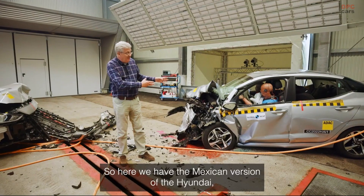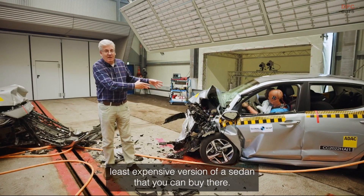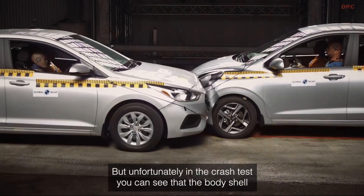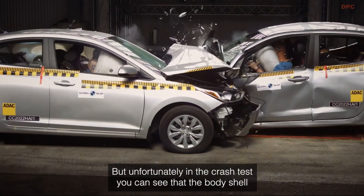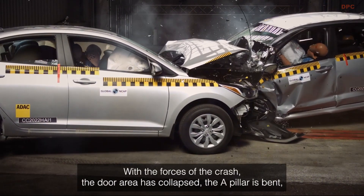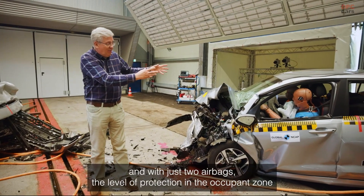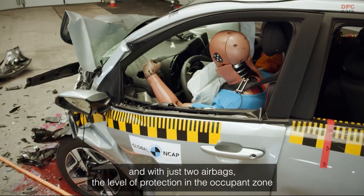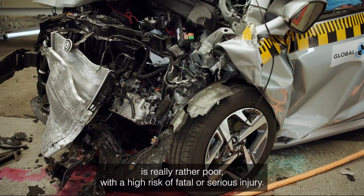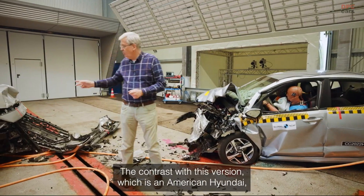Here we have the Mexican version of the Hyundai — the least expensive sedan you can buy there. Unfortunately, in the crash test, the body shell has really crumpled extremely badly with the forces of the crash. The door area has collapsed, the A-pillar has bent, and the steering wheel has moved back. With just two airbags, the level of protection in the occupant zone is really rather poor, with a high risk of fatal or serious injury.